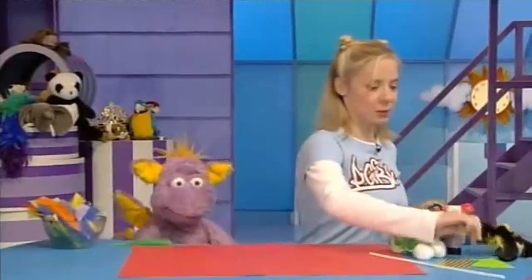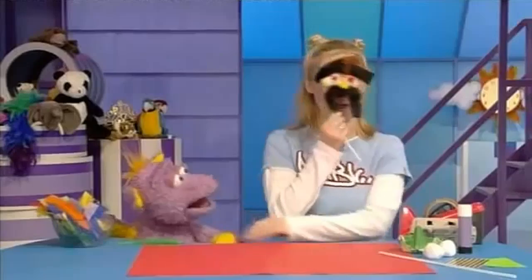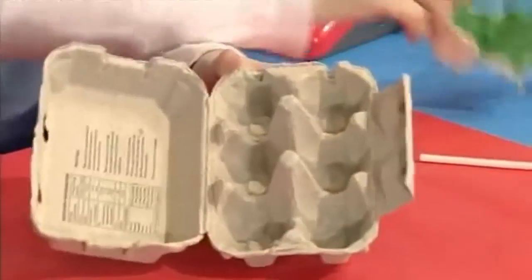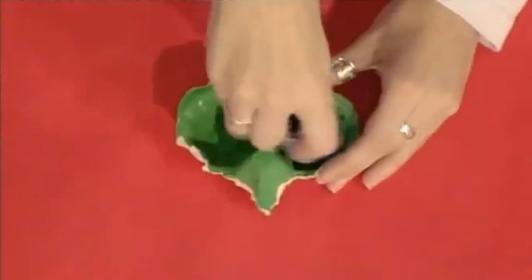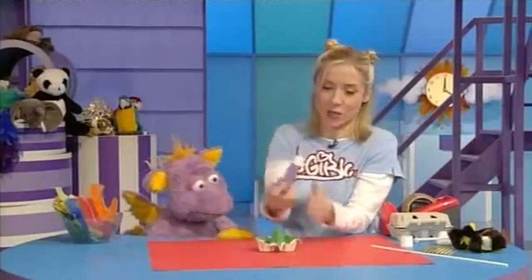Boo! Sarah-Jane, you made me jump! I'm really sorry, Tamba. And to make up for it, I'll make you a mask. Really? Yes, look. Hello, Cranky Bongston here — how do you do? Would you like a mask like that? I'd love one! Well, I'll show you how I made it. I got an egg box, ripped this part of the egg carton off and painted it green — that's going to be the face of the mask. Now get some glue and glue it in there — that's where our eyes are going to go.